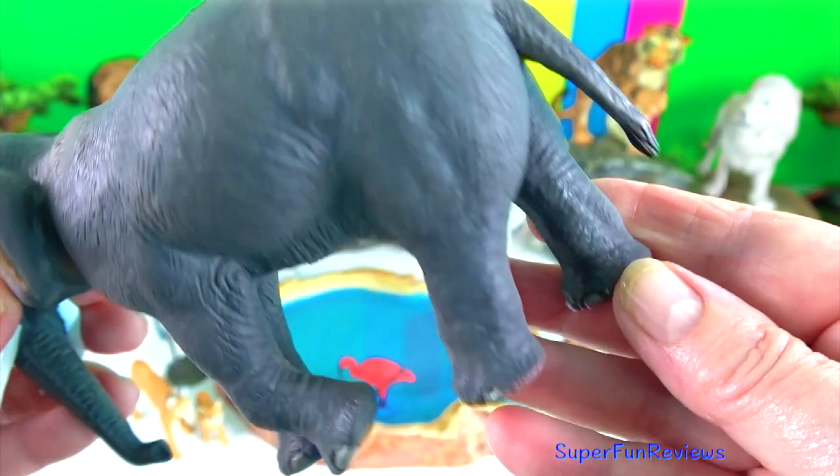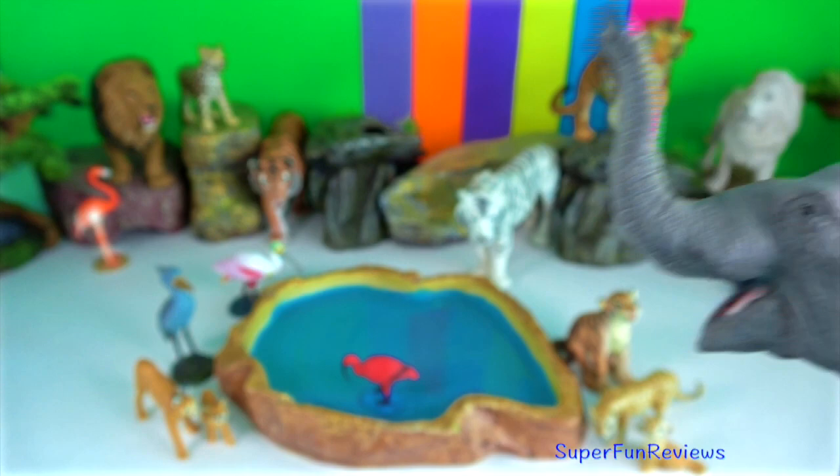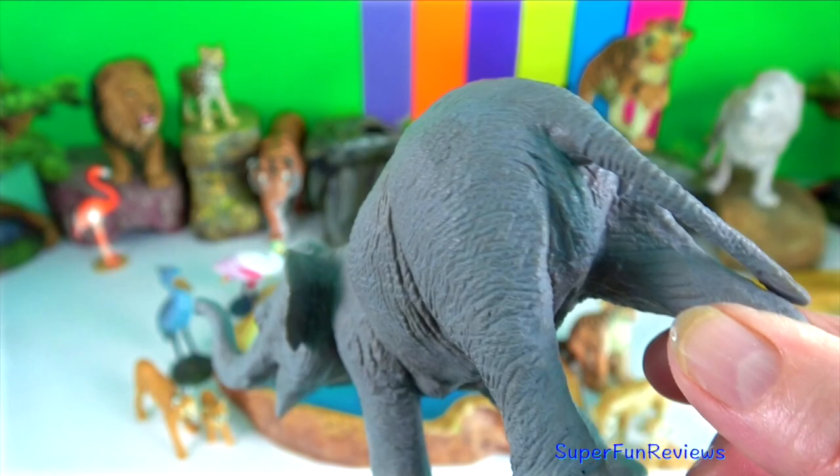Asian elephants are more agile at using their feet in conjunction with the trunk for manipulating objects. Their three basic sounds are growls, squeaks, and snorts.